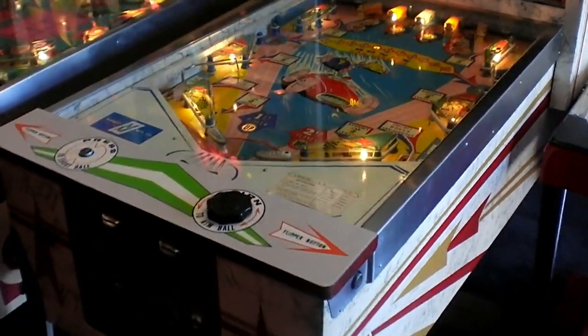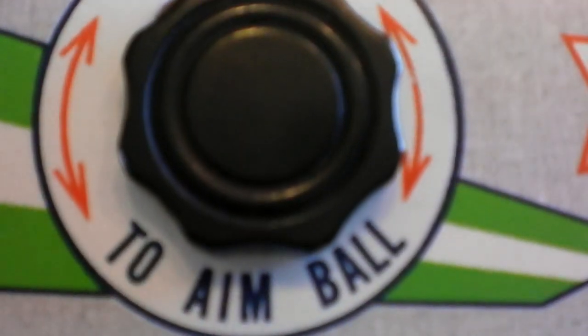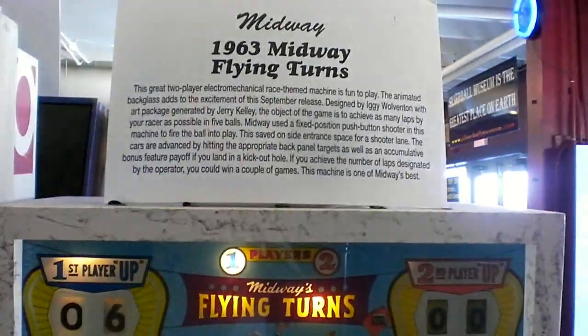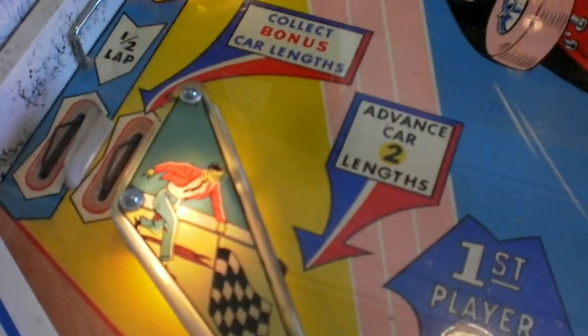Now you would think this is just a basic old pinball machine — but what does that tell you? Basically this is Flying Turns from Midway back in 1963. Now the way you can see a lot of the play field here, depending on what targets you hit, you have these two cars here — they're going to basically try to race each other, depending on if you're one player or two.